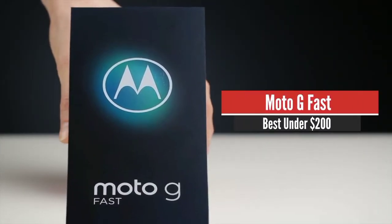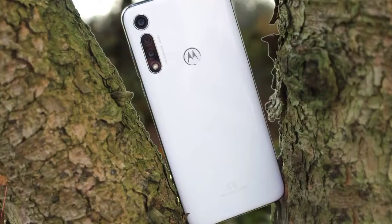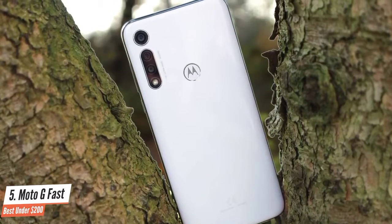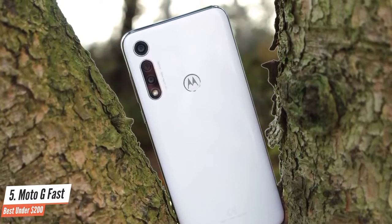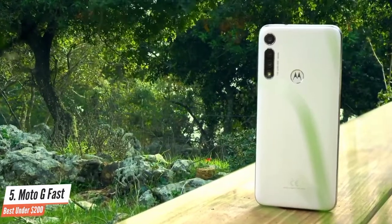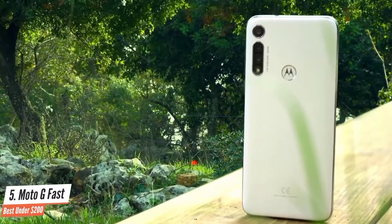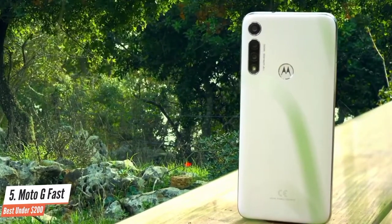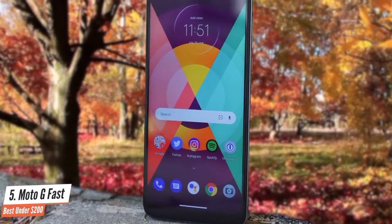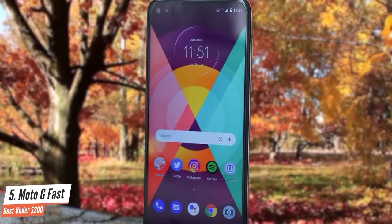Number 5: Moto G Fast – Best under $200. The Moto G Fast is one of the best smartphones available under $200. The front of the phone is dominated by a 6.4-inch LCD with a small notch for the selfie camera. Resolution comes in at 1560x720 pixels for a density of 268ppi. While the display is bright and has excellent color accuracy, it leaves a lot to be desired in terms of clarity compared with the 399ppi Moto G Power, which we will talk about later.